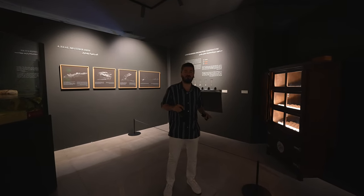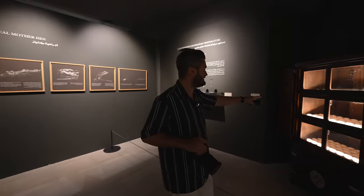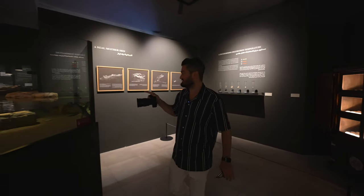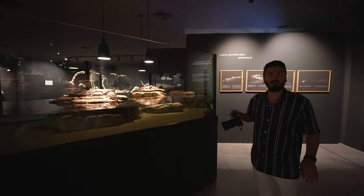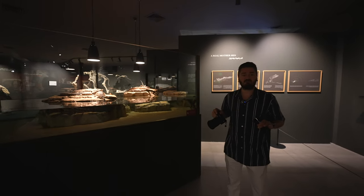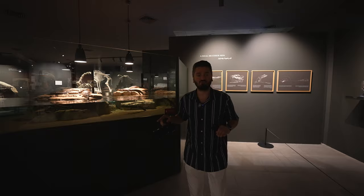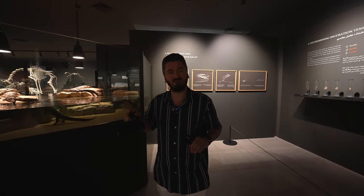We are continuing our crocodile park tour and right now in the museum we are seeing crocodile eggs, which are around 9 centimeters. On my right side you can see the baby crocodiles — look at them, they are very beautiful. As I mentioned, this park is the biggest crocodile park in the Middle East. After the museum we are going to see one more interesting area, so without waiting let's go there.